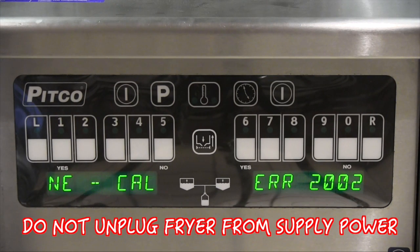Do not unplug the fryer from the supply power. Contact Pitco and/or a local authorized Pitco service provider for assistance. There is no reset available from the front control panel.